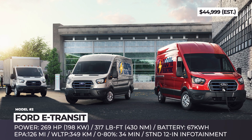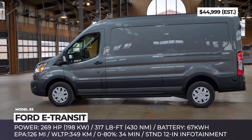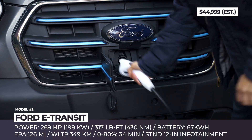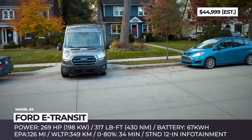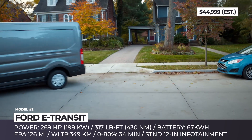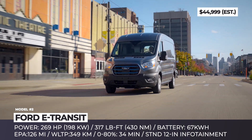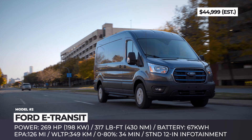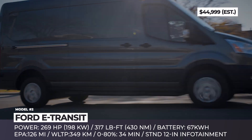Ford E-Transit: This is one of the few electric cargo van options that will launch not only in Europe but also in the US. The E-Transit will offer standard chassis cab and cutaway body styles, plus three lengths and roof heights for the former. From the outside, it does not look radically different from the regular Transit, with only a new grille with blue bars, a nose-located charging socket, and special badges marking its EV nature.